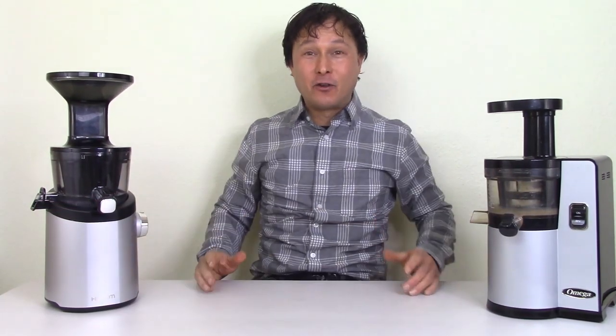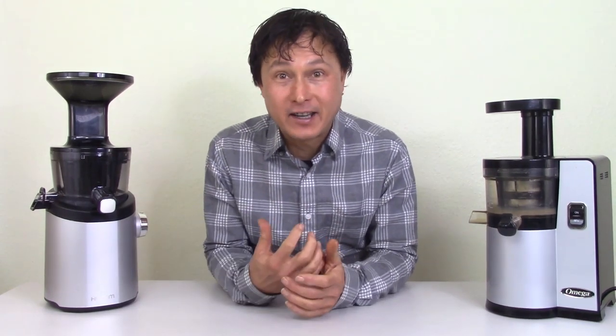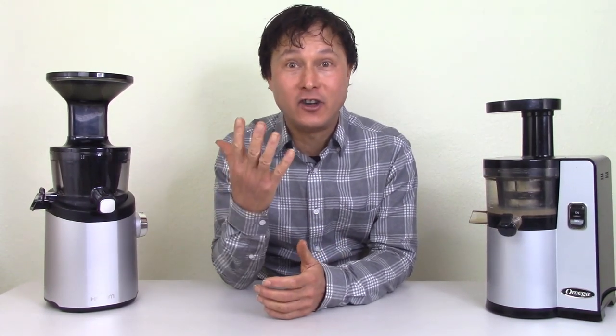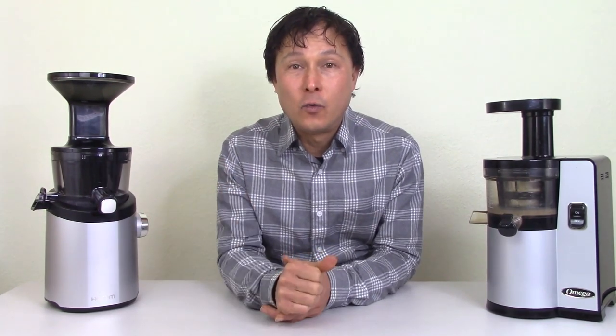All right, this is John Kohler with discountjuicers.com. Today we have another exciting episode — we're going to do a juice off that many of you have been requesting and waiting for. I'm excited to use for the first time the all-new Hurom H101 juicer.